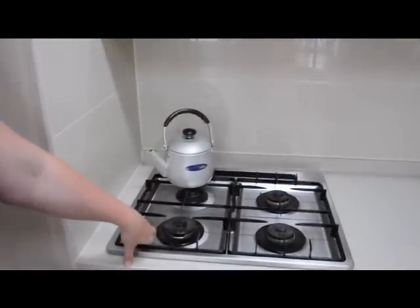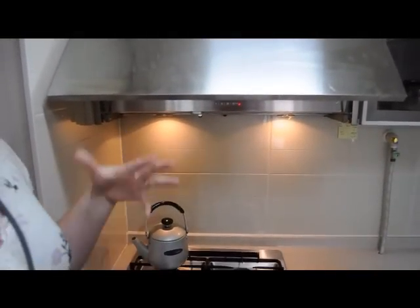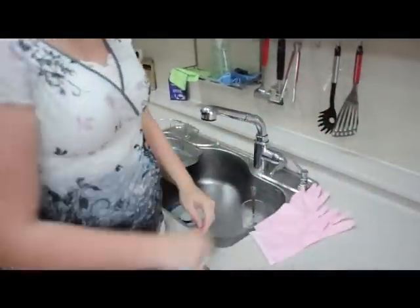Over here we have our range, and then above it we have the hood — you just pull it out and it turns on the light and the fan. Here we have an oven. Most Korean homes do not have an oven, so I'm very, very excited and I feel very lucky to have one. We have our sink and of course my pink cleaning gloves. Over here is more storage, and we believe this is for a microwave, which we don't have.